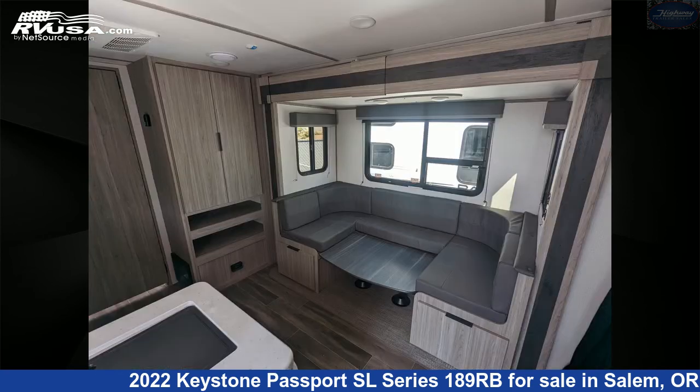Additional features include a slide-out, CO detector, air conditioning, TV, microwave, and water heater.